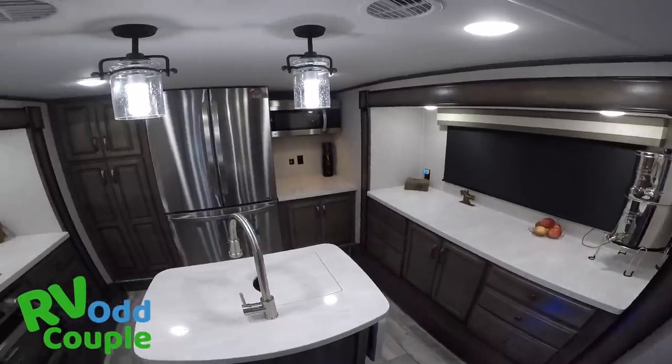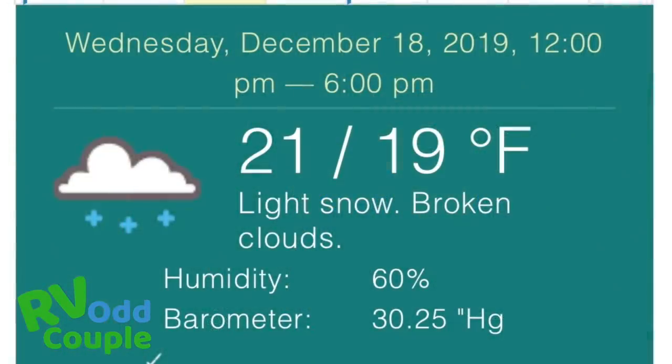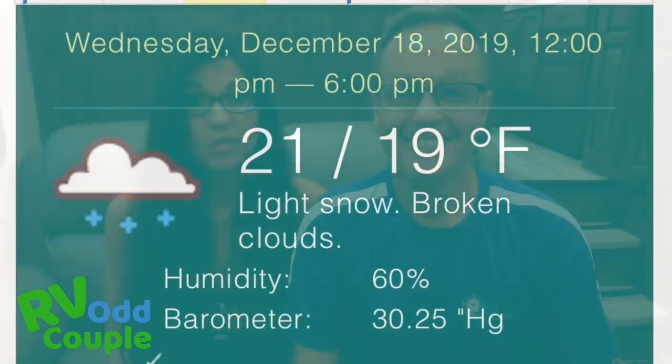Good news! Our new RV is ready to pick up. Bad news, we've got to travel 2,500 miles round trip to the Indiana-Michigan border. There's a snowstorm right now and it's in the teens. I guess we're going on our first RV winter road trip.